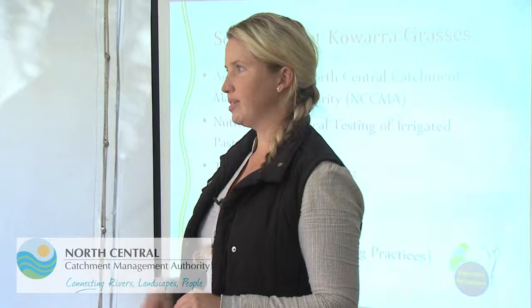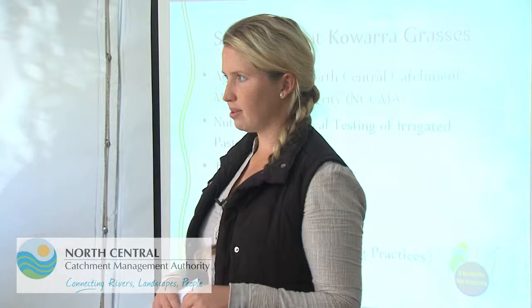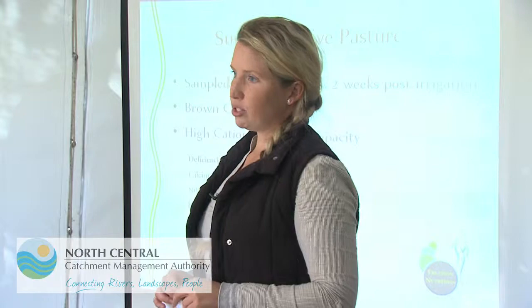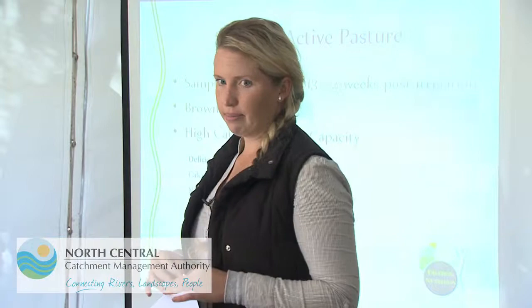The summer active paddock we were going to sample at the end of February but started in the beginning of March. We tried to do each one about two weeks after irrigation so that we've got the same moisture level and we're not just looking at mineralization of nutrients based on moisture. It is a brown clay loam — probably more clay than loam — but that's the technical classification. It does have a very high cation exchange capacity, as most of the clays around here do, compared to sandy soils down towards Bendigo.